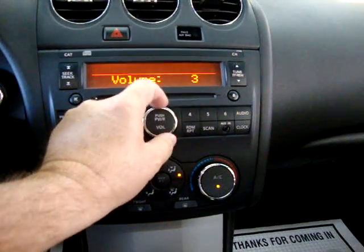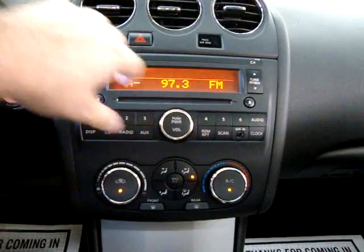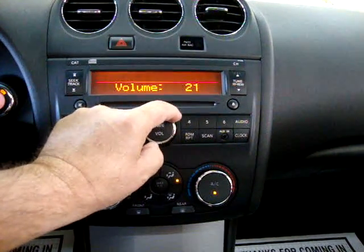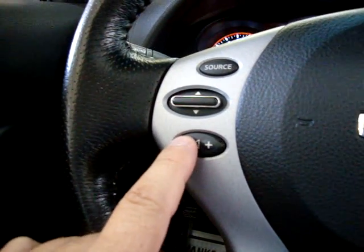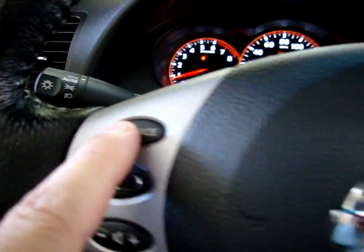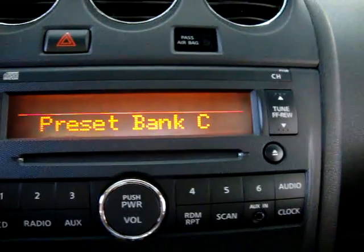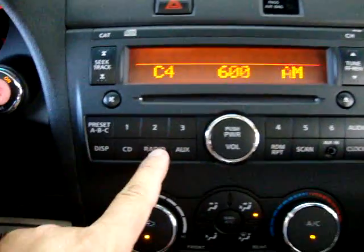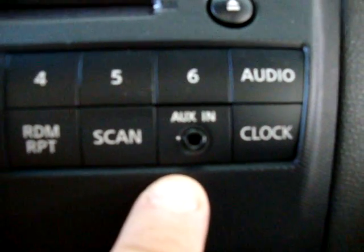Let's put some music on. Here we have a source button which takes us through different banks. On each FM band you have Bank A, Bank B, and Bank C, with six memories per station for a total of 18. Now let's switch to AM. We also have an auxiliary port here for your iPod so you can play your iPod music right through the stereo.